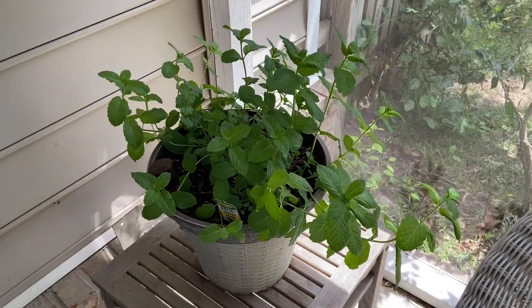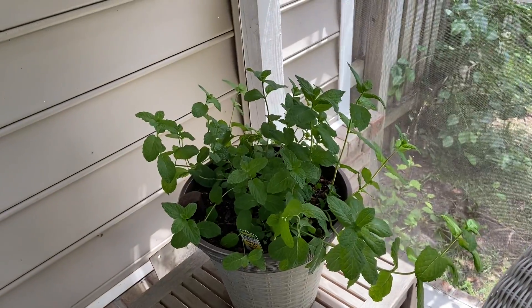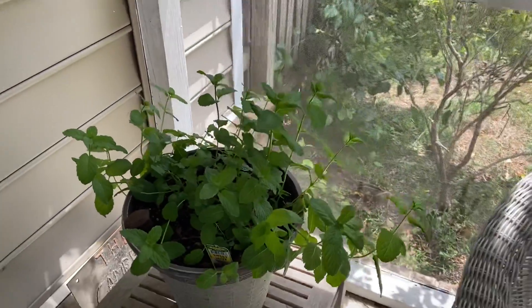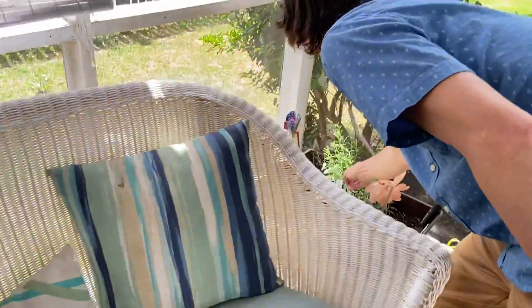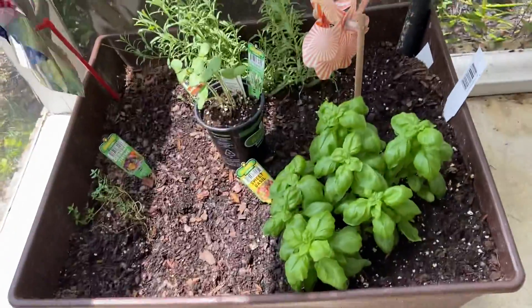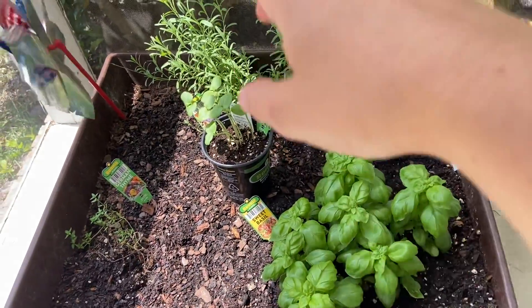Let's look at our mint first. It's doing really good, it's very happy. I actually got another mint plant inside that's smaller — I'll probably pot it. And over here our herbs are doing good. The basil's probably doubled.